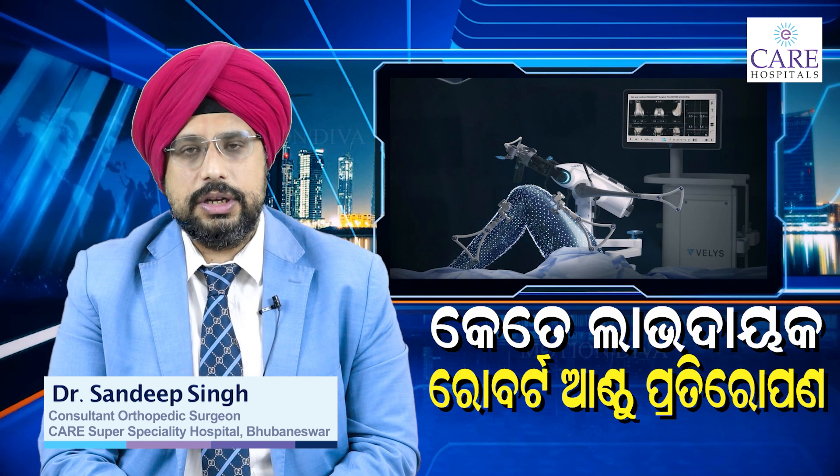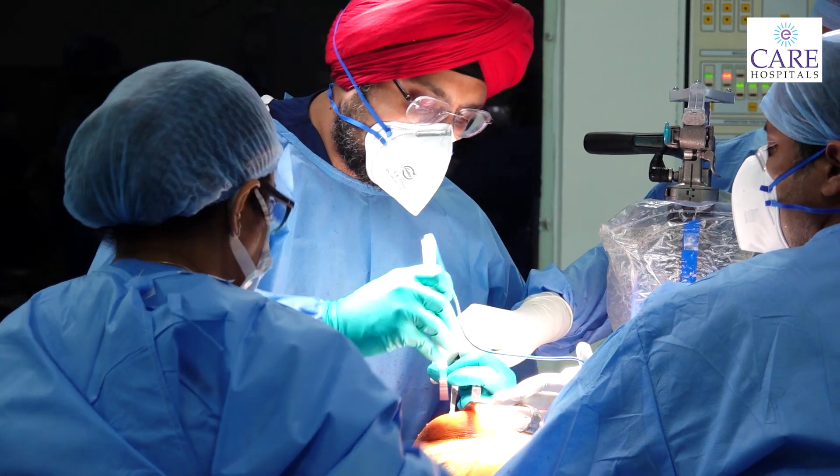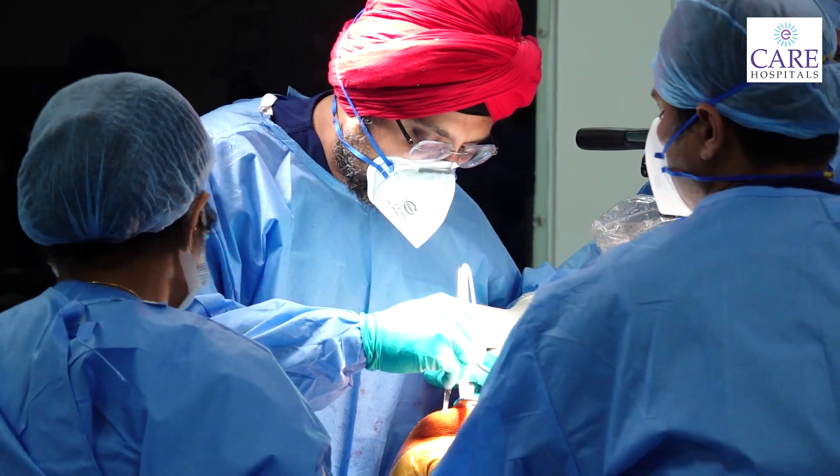Today I will tell you about robotic surgery and conventional surgery, and the difference in knee replacement. Knee replacement is resurfacing of the bone — it means we resurface the joint surface. When we have conventional knee replacement, that is the traditional knee replacement, we get a new joint through that procedure.